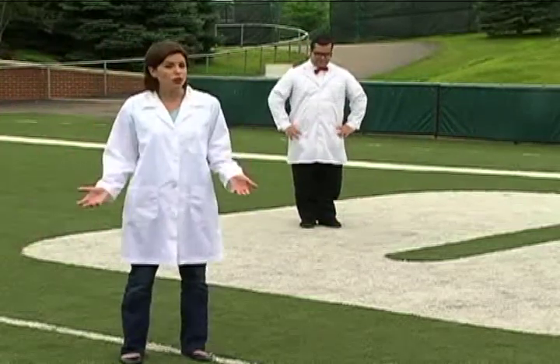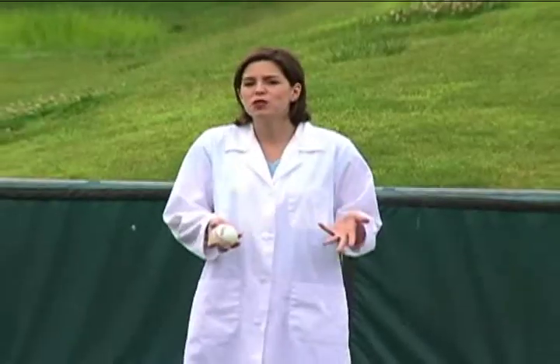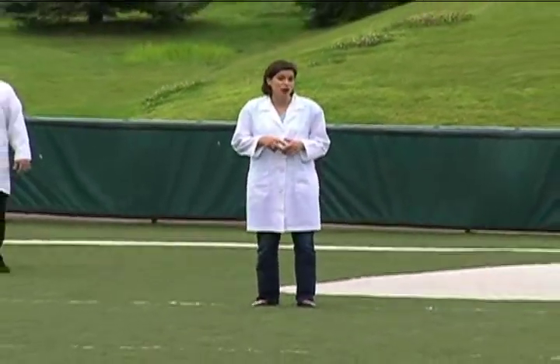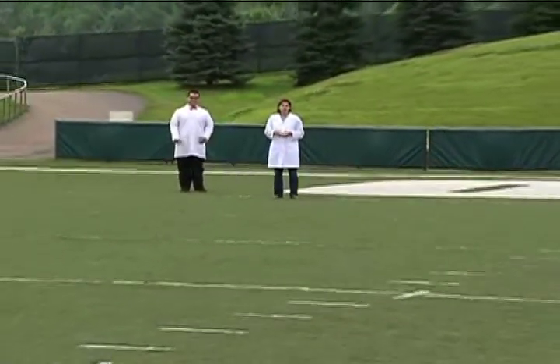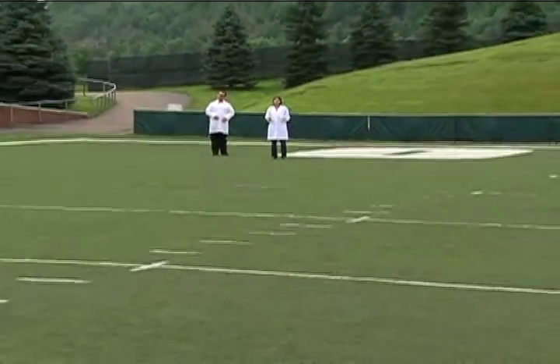If the Earth were the size of a baseball, then the moon would be about the size of this marble. But since we're talking about scale, the moon would actually be about 2.5 meters away, or 30 baseballs away. How far away do you think the sun would be? Well, it wouldn't be here.